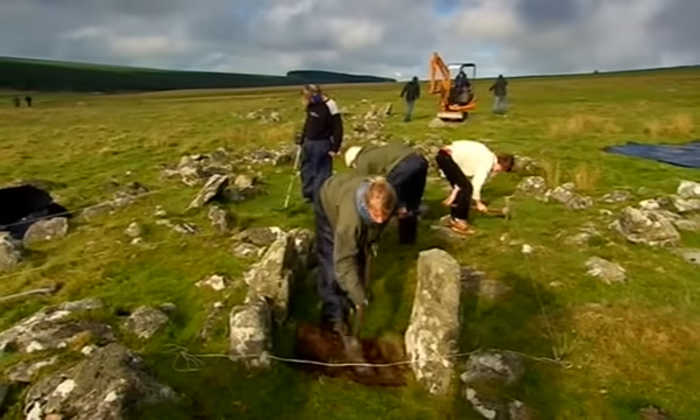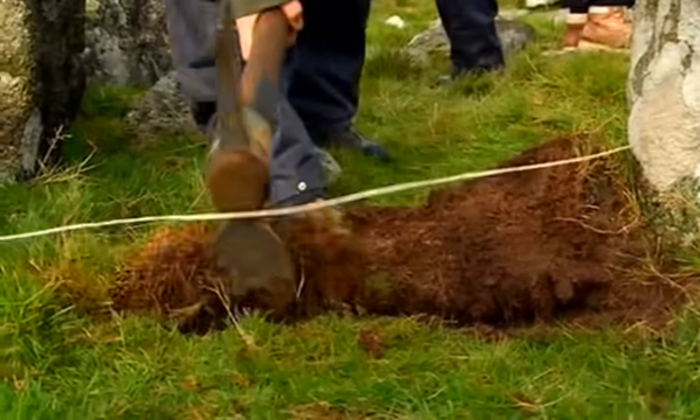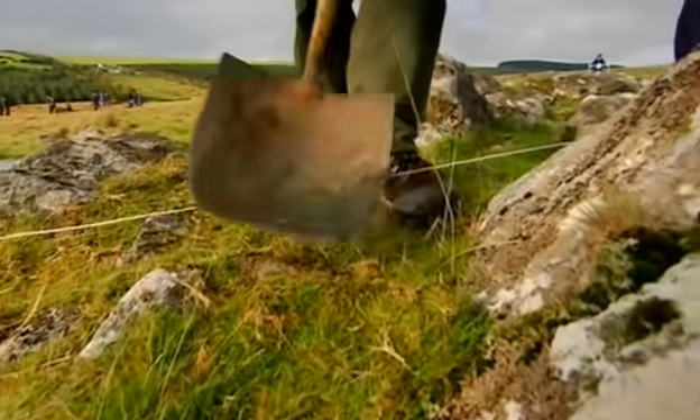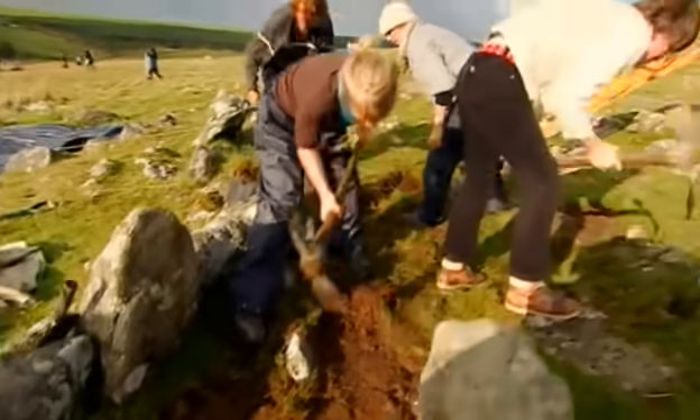We're beginning our dig in the doorway. The first challenge for us is working out which of these stones are part of the original walls, which stones are rubble, and which stones are just stones.